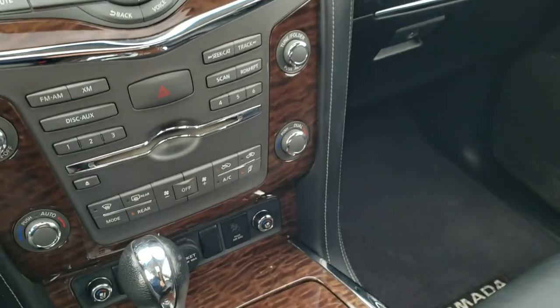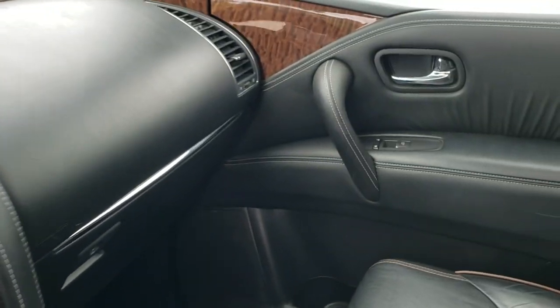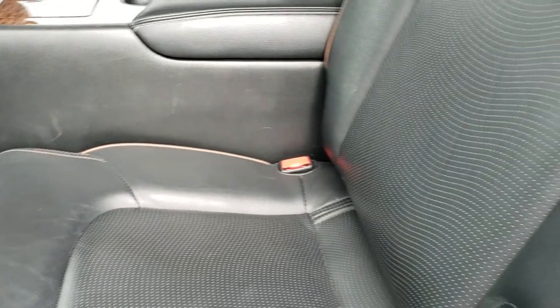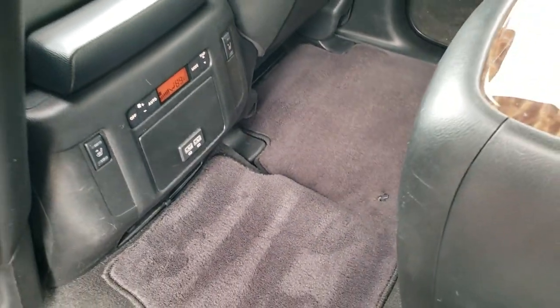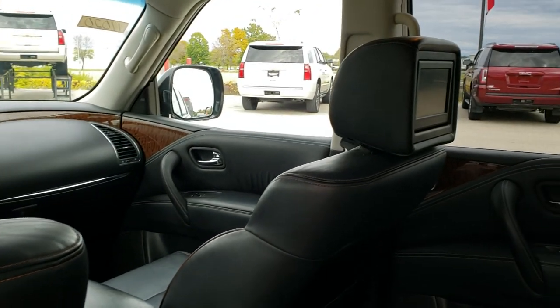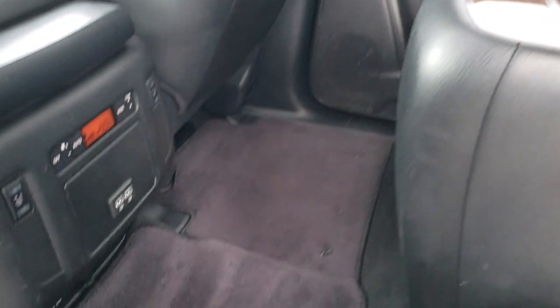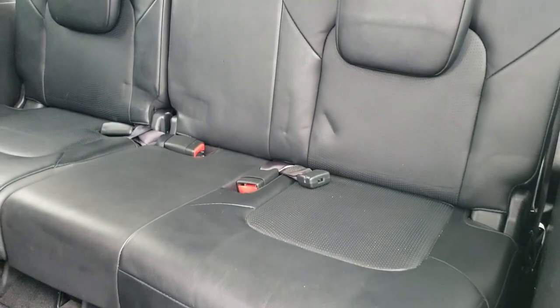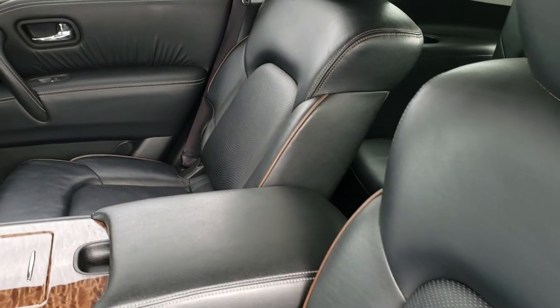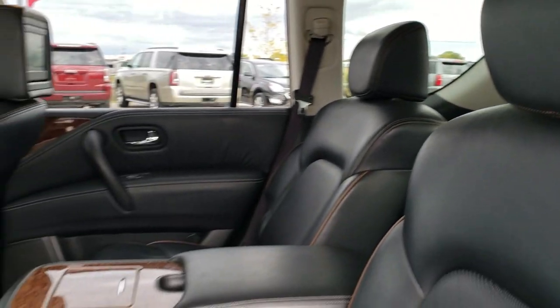This one has keyless entry with remote start and a rear gate button. It features second row quad seating — those seats are heated with a latch child safety system. No rips or tears on the seats; factory floor mats throughout. It also has DVD players and TVs in the headrests, plus two USB and charging jacks. The second row seats fold down and up to access the third row, which is in excellent condition with no rips or tears. Child safety locks are on the doors, and the door bottoms all look really good.